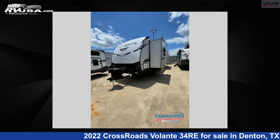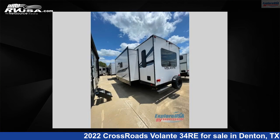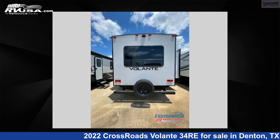This new Crossroads is 38 feet 0 inches in length and features three slide-outs, sleeps six, and 43 gallons fresh water capacity. The floor plan layout of this travel trailer features front bedroom, kitchen island, rear living area, and U-shaped dinette.